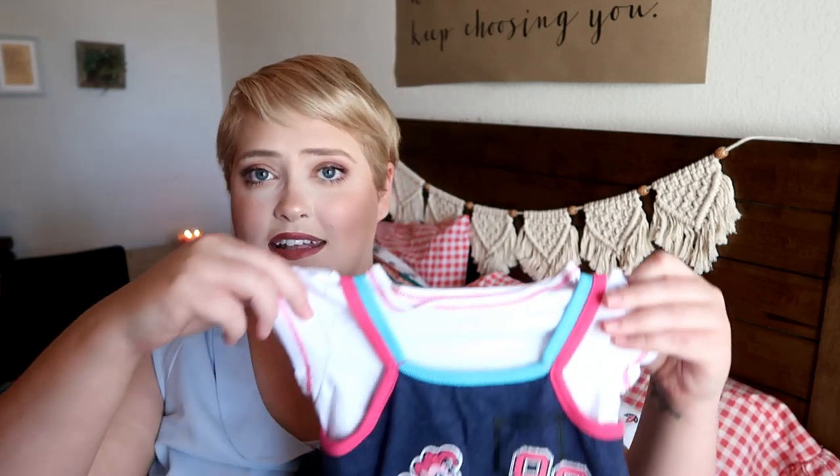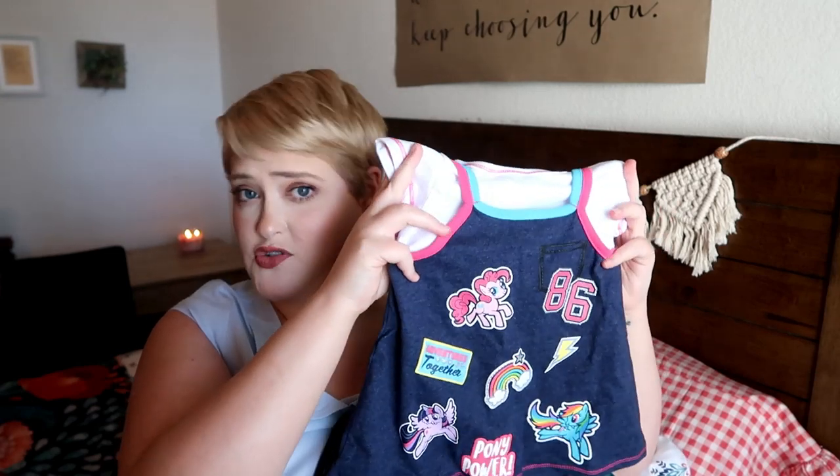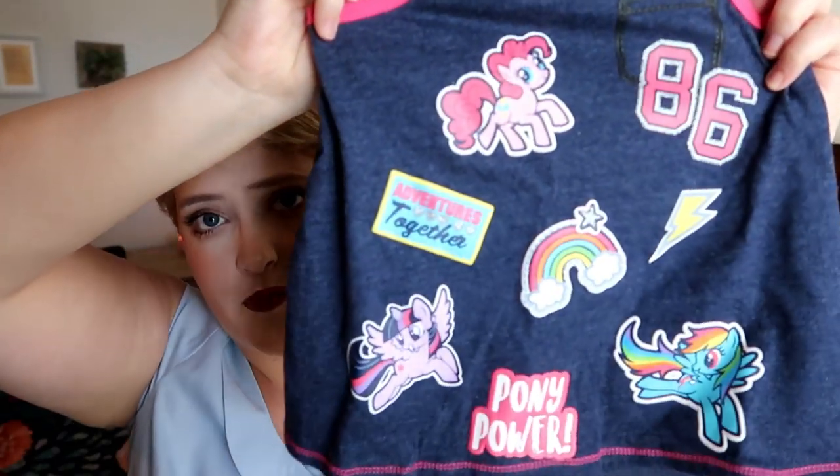Now we're going to get started with clothes. My oldest doesn't really need a whole lot because she still has tons left from summer, and my youngest isn't officially starting school and has a ton of hand-me-downs. I got my youngest one outfit to have with her backpack fairy visit — it's this little My Little Pony set. It has some of the ponies and patches on it — it makes me think of the '90s. It comes with little rainbow pants. I got this at Walmart for under $10.